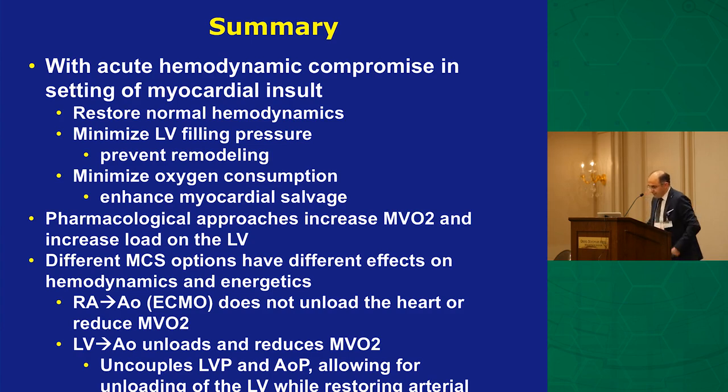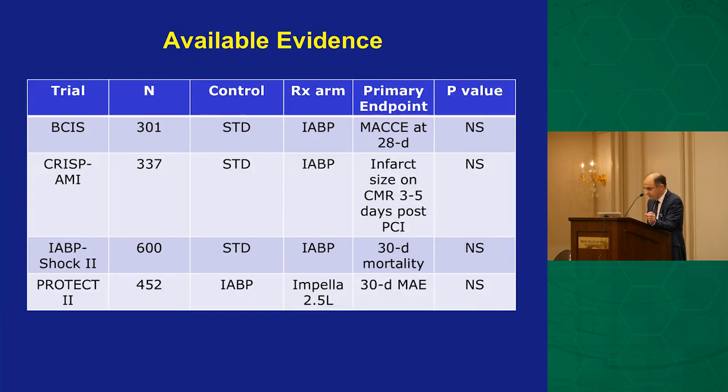In summary, with acute hemodynamic compromise in the setting of myocardial insult — especially in a normal or relatively normal heart — restoring hemodynamics is critical. Minimizing LV filling pressure reduces infarct size, symptoms, pulmonary edema, and complications. Pharmacologic approaches increase MVO2 and should be used appropriately, not avoided entirely. Direct MCS options are increasingly important, and I'll touch briefly on the DTU — door-to-unload — trial.